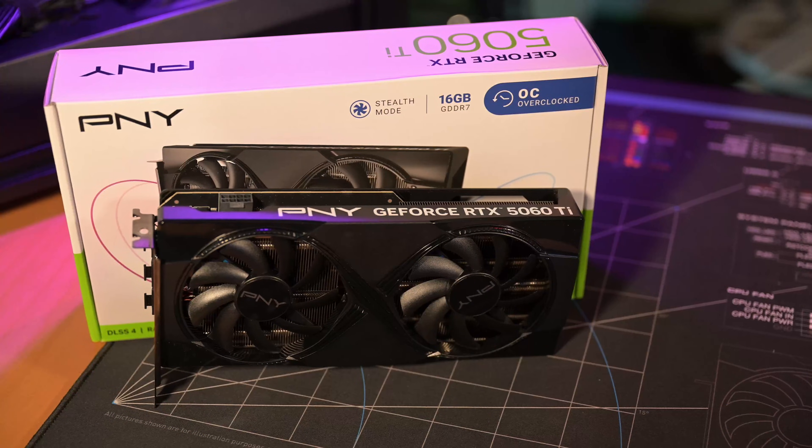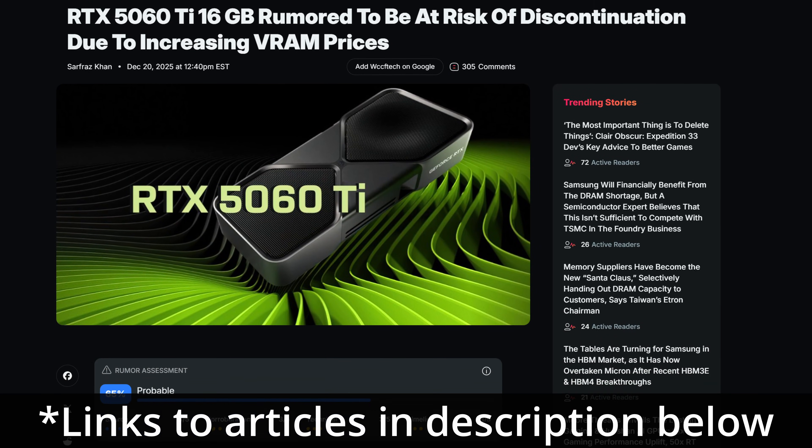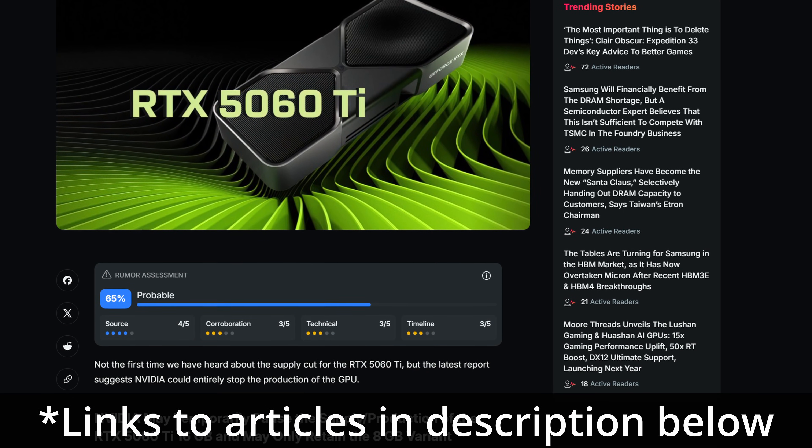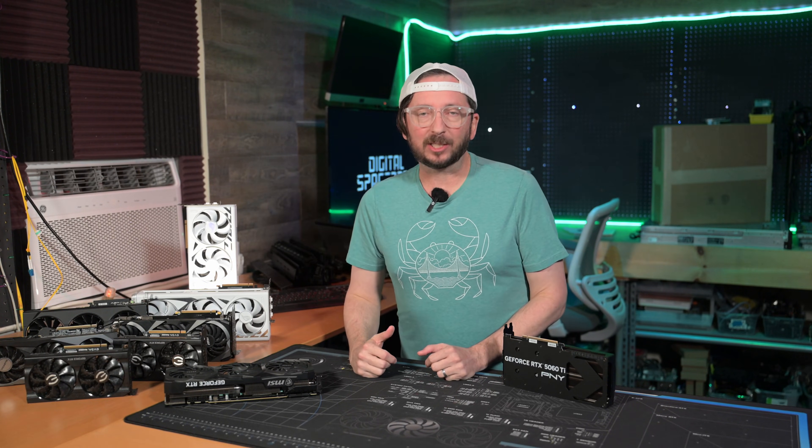16GB 5060 Ti's are now being rumored to be on the chopping block from NVIDIA. That is going to have huge impacts. If you remember back, they had to do some price cuts recently, and that was the 5060 Ti that had 8GB on it.